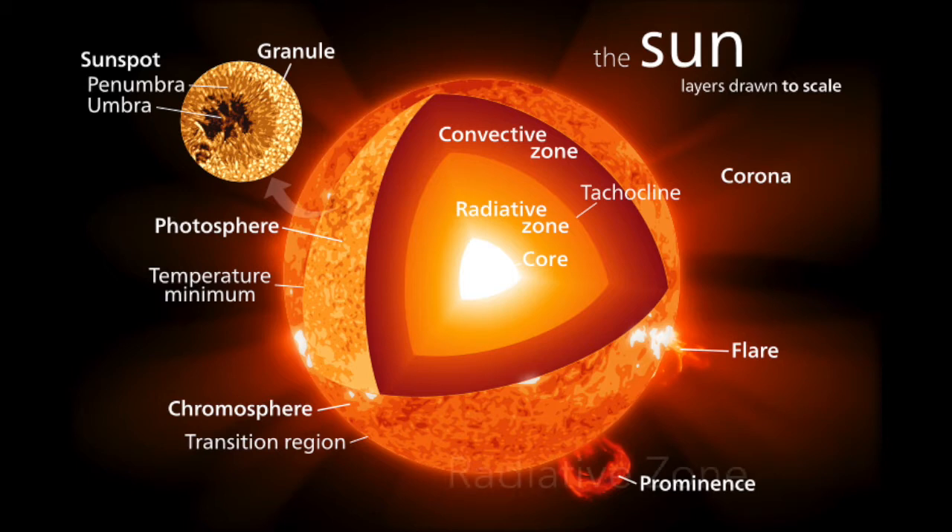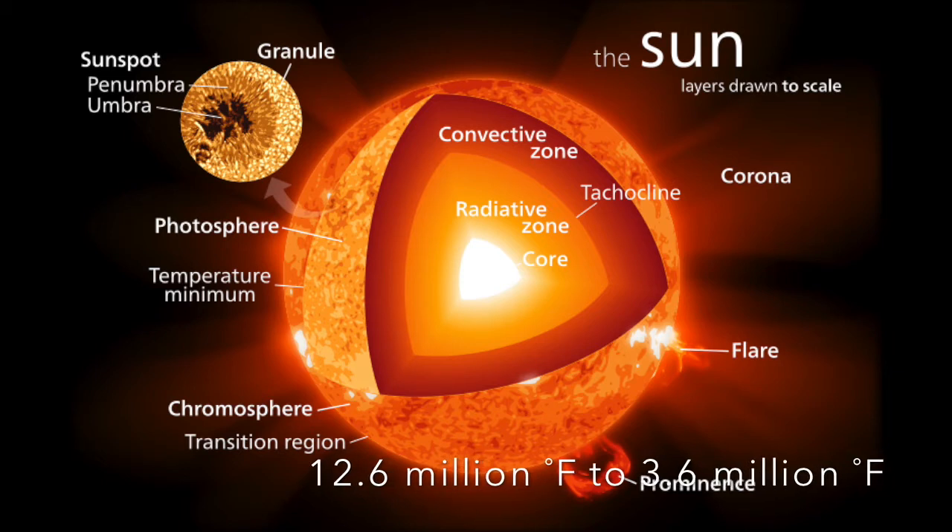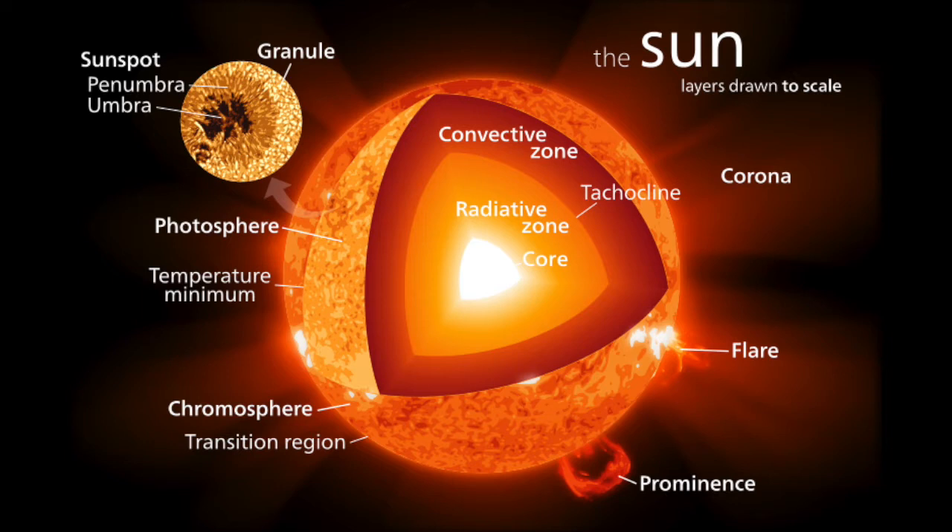Outside of the core is the radiative zone. At this layer, the nuclear fusion process does not occur, so the temperature drops from around 7 million to 2 million degrees Celsius. Energy travels through the radiative zone in the form of electromagnetic radiation, also known as photons.